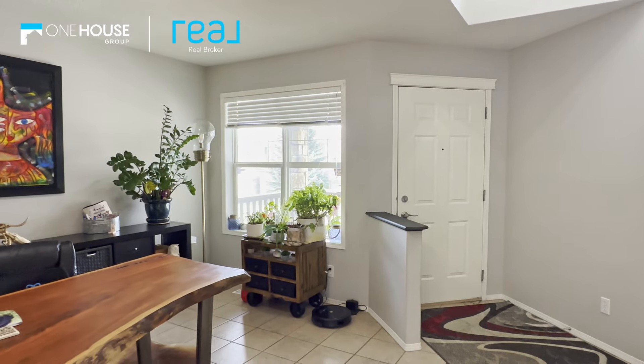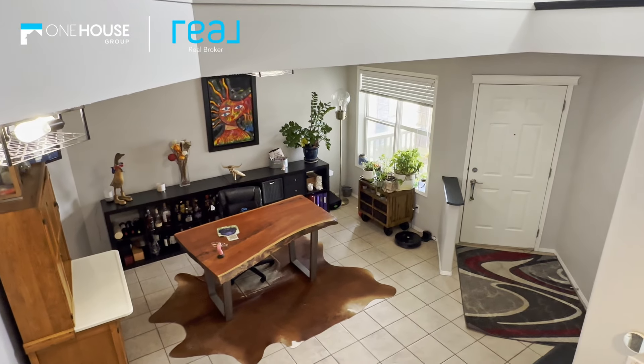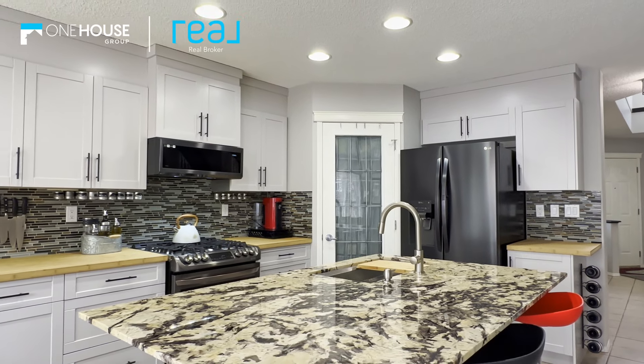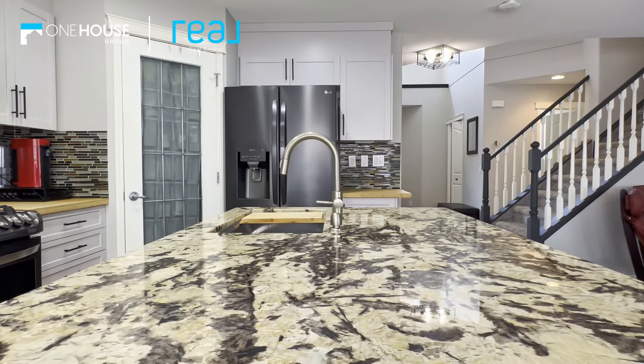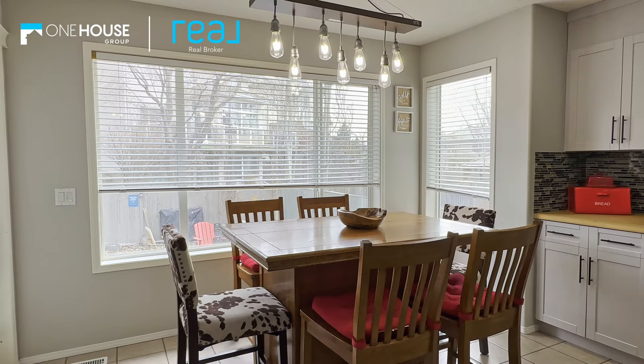As you step inside, you'll be greeted by an inviting atmosphere and thoughtful design. The main floor features a front formal dining area, perfect for gatherings, or it can easily be transformed into a convenient office space to suit your needs. The heart of the home is the open-concept kitchen, boasting newer cabinets and backsplash, appliances and countertops. It's a chef's paradise, ideal for preparing delicious meals while overlooking the dining room and backyard.